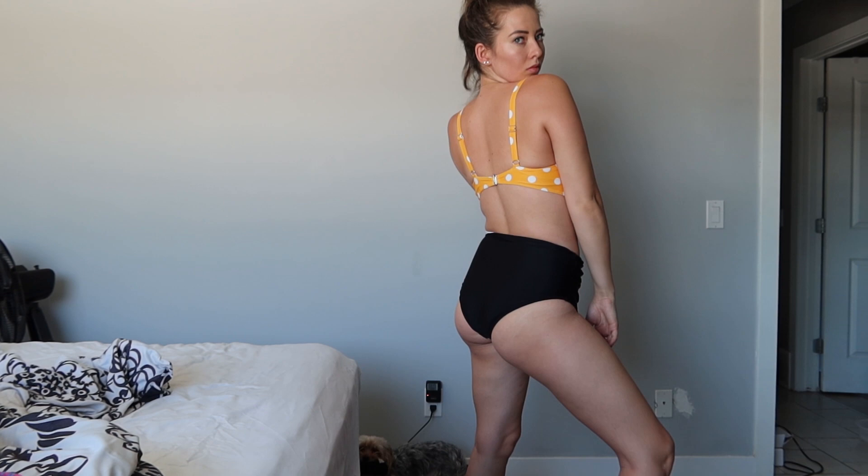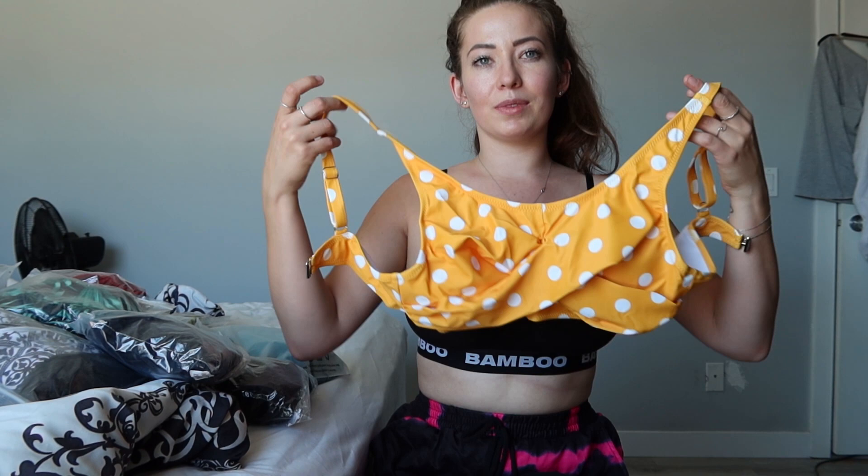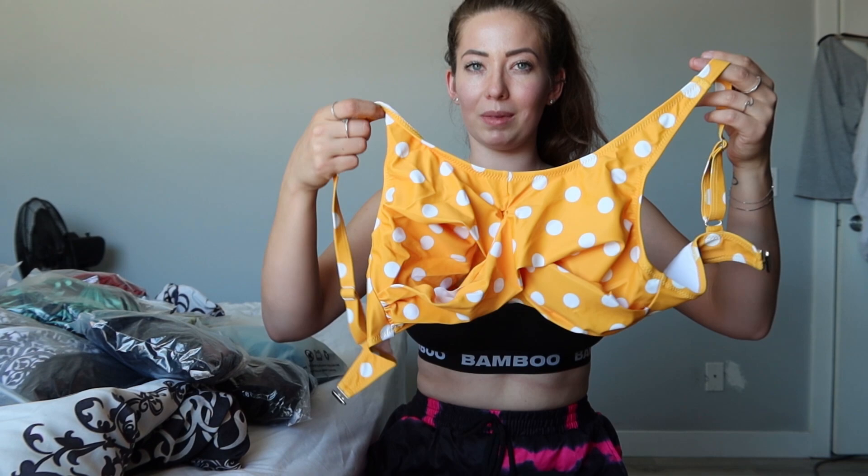Next up is a bright yellow top — it's a little bit more covered but it's super trendy. It's got little polka dots; I love polka dots, they are so freaking cute. The high-waisted bottoms on this one are really a good thing for anyone who has a little bit of tummy they want tucked in — trust me, I get it.